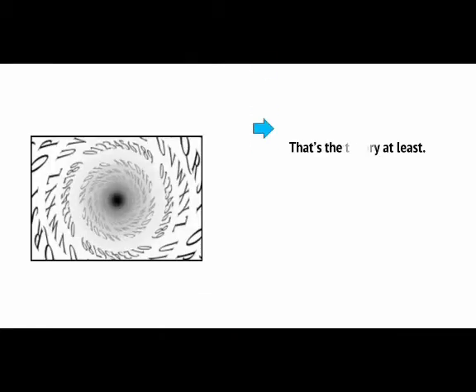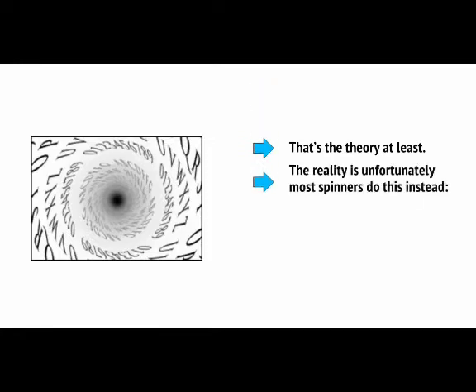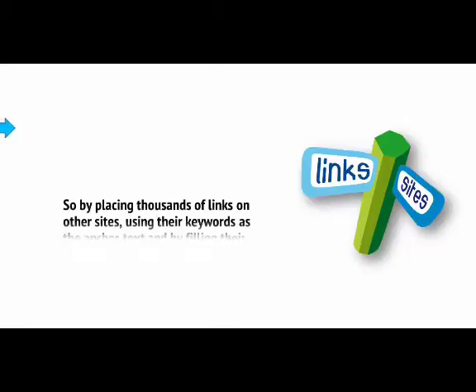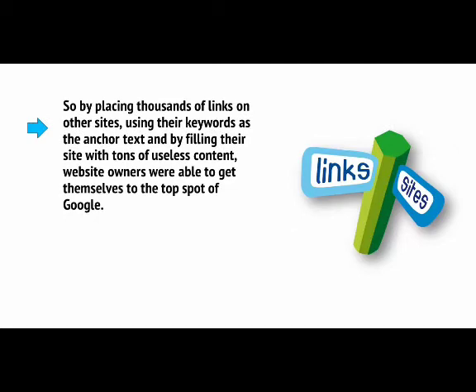Well, that's the theory at least. The reality is that most spinners produce gibberish instead — like 'These is the squitty-ish, hottest and very best beautiful hats on the fishing net.' So by placing thousands of links on other sites using keywords as anchor text, and by filling their sites with tons of useless content, website owners were able to get themselves to the top spot of Google.